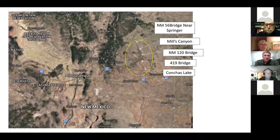Question about high-clearance access: if you don't go into Mills Canyon, you'd either have to go from Springer all the way to the 419 bridge, or from the 120 bridge to the 419 bridge. I believe there's a class 4 in that section. I've never done it and I don't know about vehicle access at the 419 bridge.